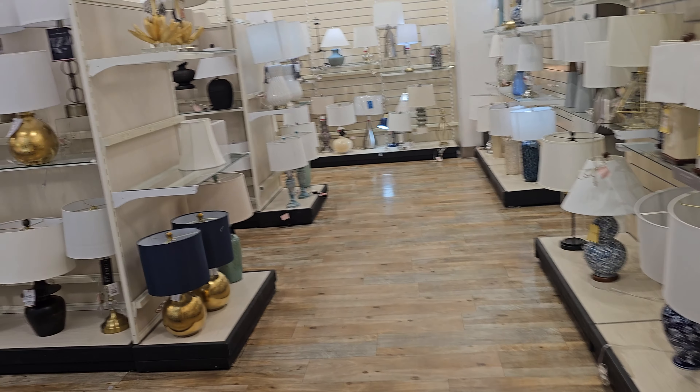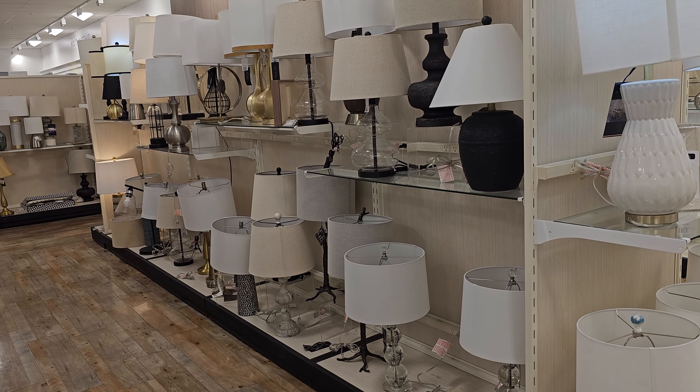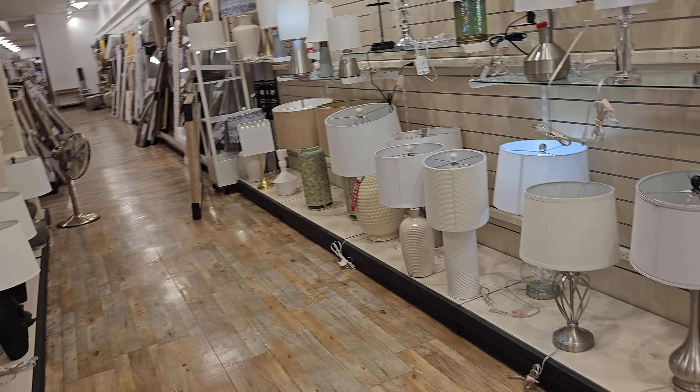I need to swing by the bathroom. I was hoping to find Halloween lamps — last year they had like a skull one and another one, I think it was a bat.